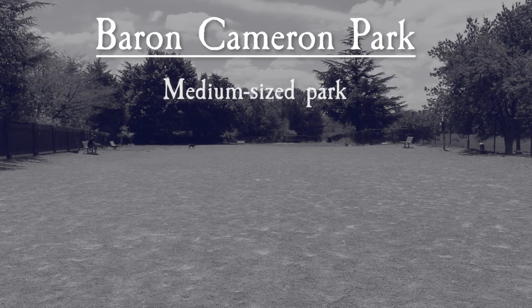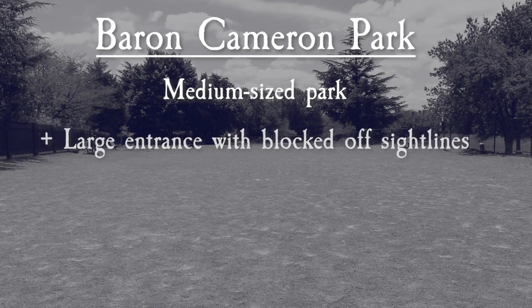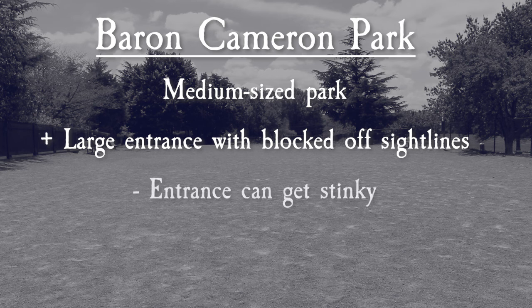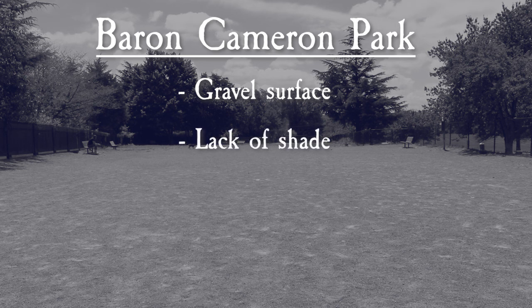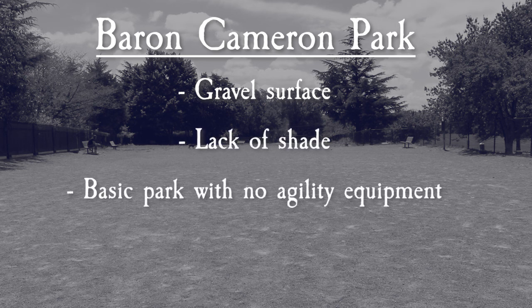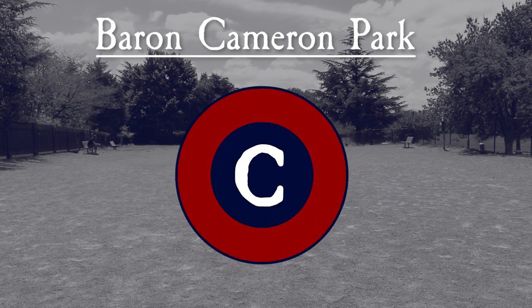Overall, Baron Cameron is a medium-sized dog park and a nice area to let your dog run around. I like the big, blocked-off entrance even if it can get a bit stinky. Unfortunately, the packed gravel surface, lack of shade, and no agility equipment are negatives that mean for us, Baron Cameron Dog Park gets a seat.